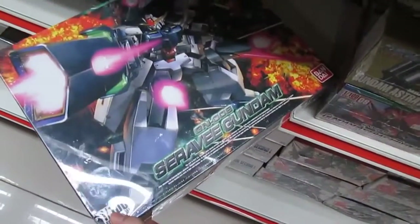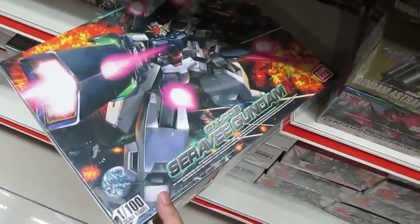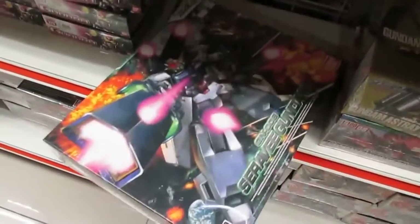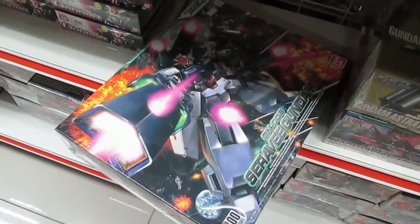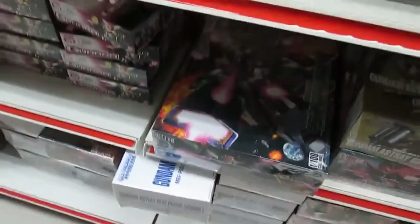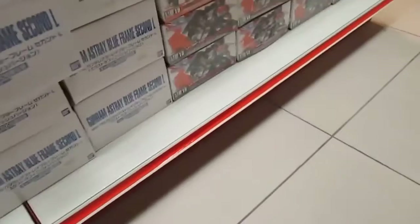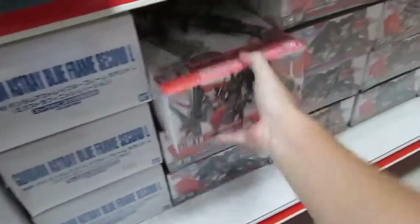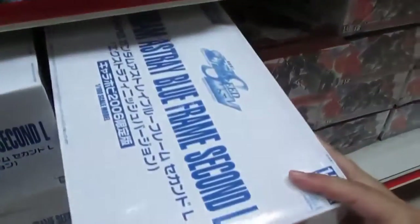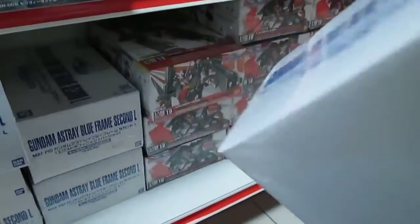We have the Seravi Gundam here. Is it a Master Grade? I don't think so — if there were a Master Grade there would be a gold MG logo. This one was sold at Litrak's May or June 2013 warehouse sale for 98 or 90 ringgit, and here it's 140 ringgit — looks like Litrak was a better deal. Oh, I see a Reginlaze there! There are a lot of Gundams here that are not available anywhere else. And this one I've never seen before — it must be a special box.